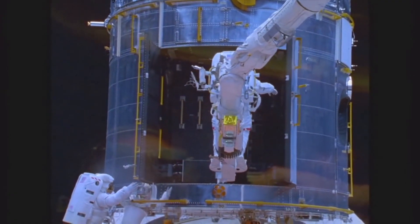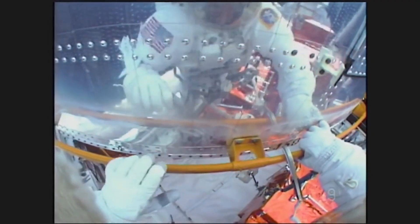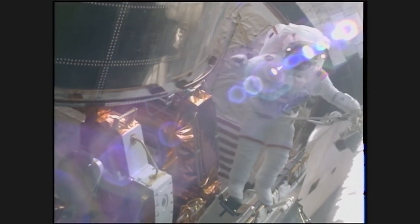Hubble was the first telescope designed to be visited in space by astronauts to perform repairs, replace parts, and update its technology with new instruments. Between 1993 and 2009, there were five servicing missions to Hubble.